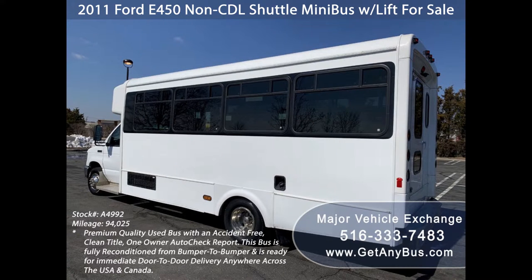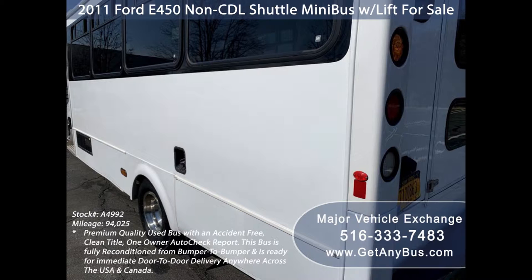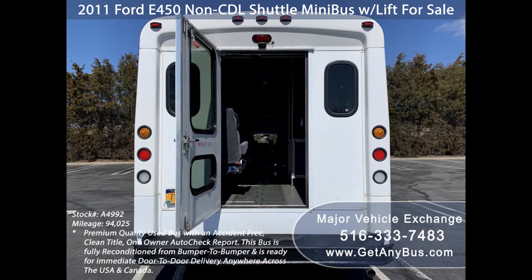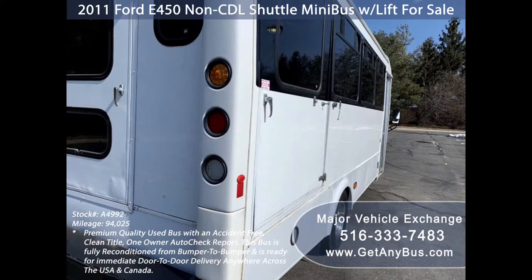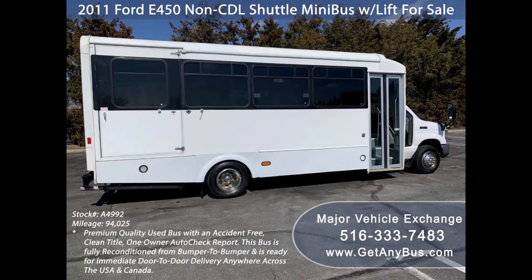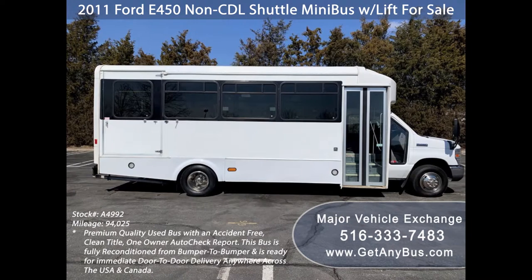This is an excellent condition, fully detailed shuttle bus ready for immediate delivery anywhere across the USA and Canada. It is very clean, fully equipped, and ready for use. The exterior is in great condition and just detailed for an excellent appearance. This Global bus gives very good fuel economy on long trips and has comfortable accommodations for all passengers, including ice cold front and rear air conditioning.